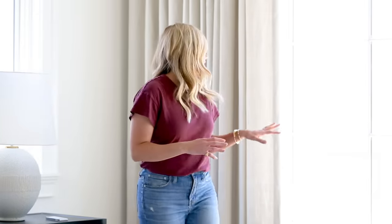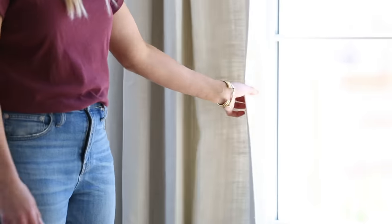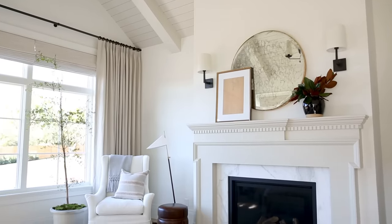In a few of our spaces we did an additional layer. In here we did these beautiful drapes in a luxe linen in the oyster color — they have a great lining. We do not have working drapes; these are for looks, but they have an extra fullness to them so they still look high-end.